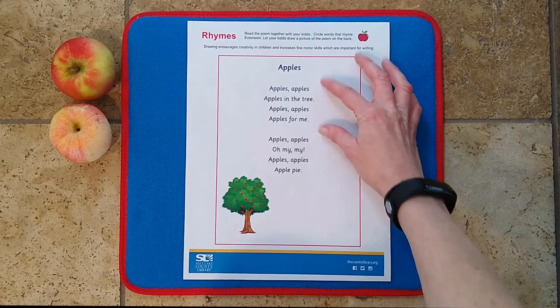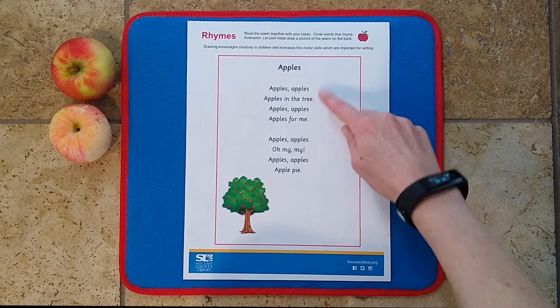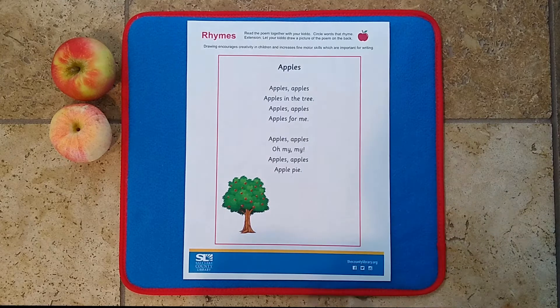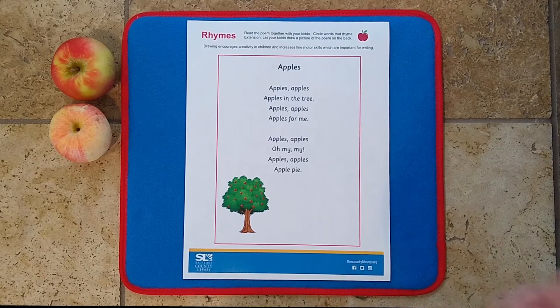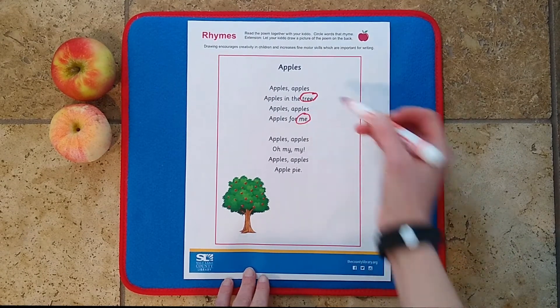Then go back to the first paragraph and see if you and your child can find the rhyme. Just look at the last word of each line. Ask your child: apples, tree — does that rhyme? No. What about tree, me? Yes! Help your child circle 'tree' and 'me' as your rhyming pair.